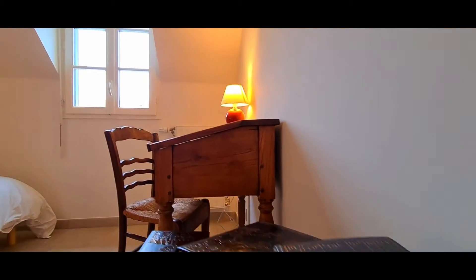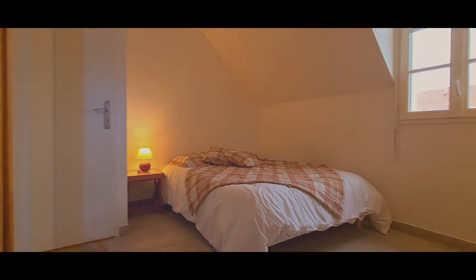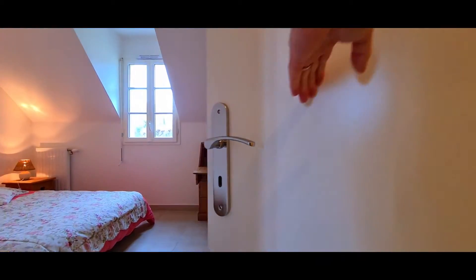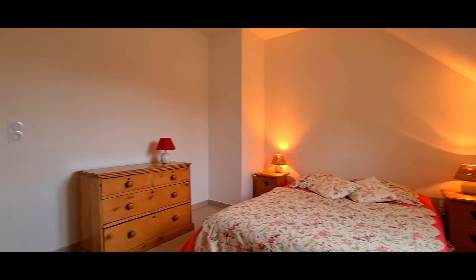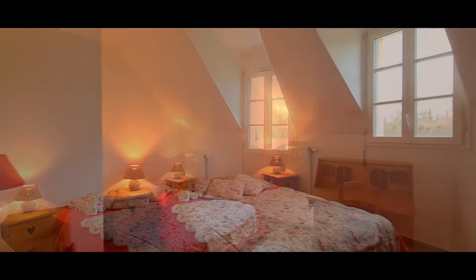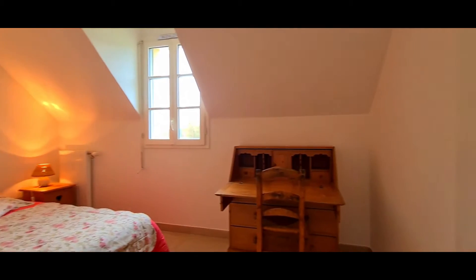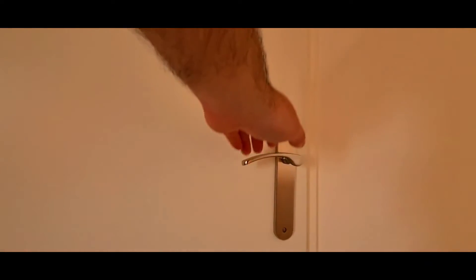L'étage s'ouvre sur un vaste dégagement autour duquel s'organisent trois belles chambres. L'une des chambres, d'une surface de plus de 13 mètres carrés, dispose également d'un grand dressing aménagé.